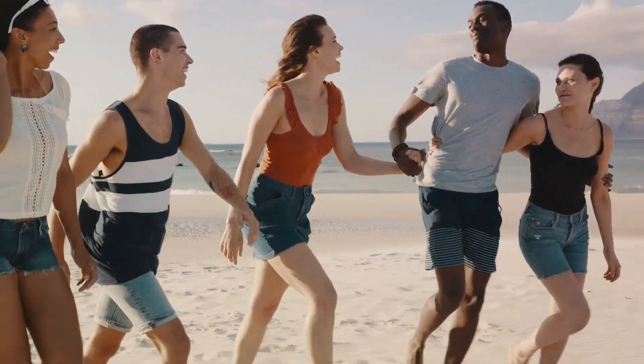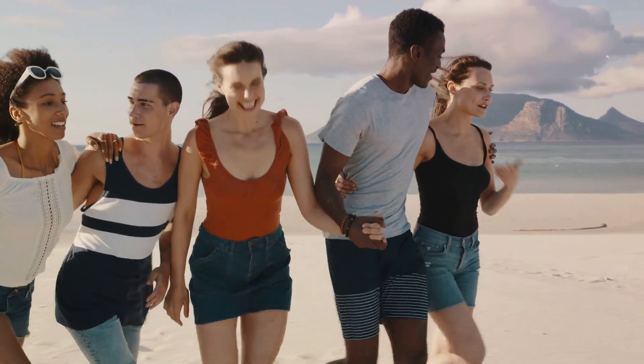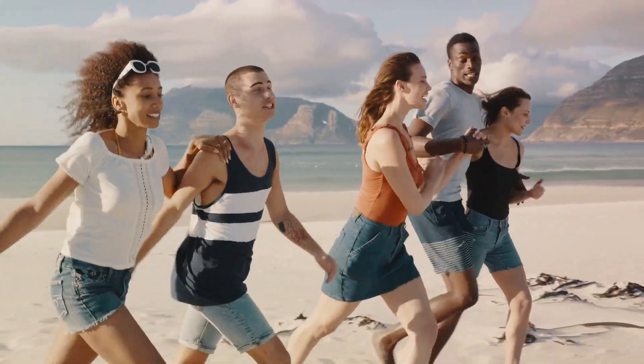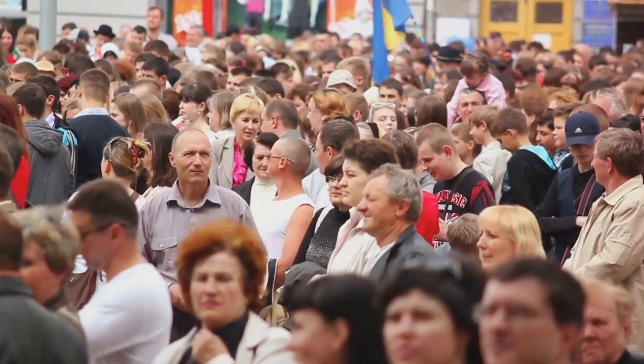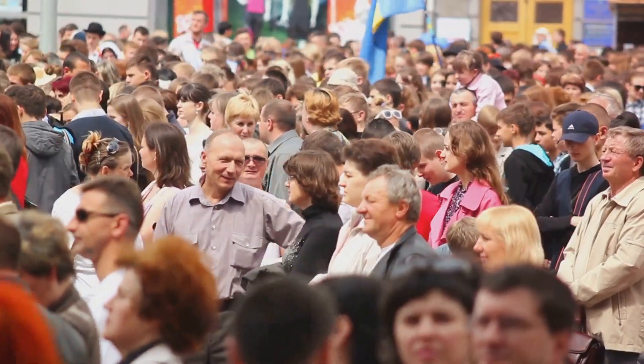Around 70,000 years ago, a group of Homo sapiens ventured out of Africa. As they spread across the globe, they encountered varying climates and levels of sunlight. In regions with less sunlight, there was less need for melanin as a protective shield. Thus, over generations, humans in these regions developed lighter skin, which allowed more sunlight to penetrate their skin and produce the much-needed vitamin D. In contrast, those who continued to live closer to the equator, where the sun's rays were strongest, maintained their darker skin as a natural sunblock.